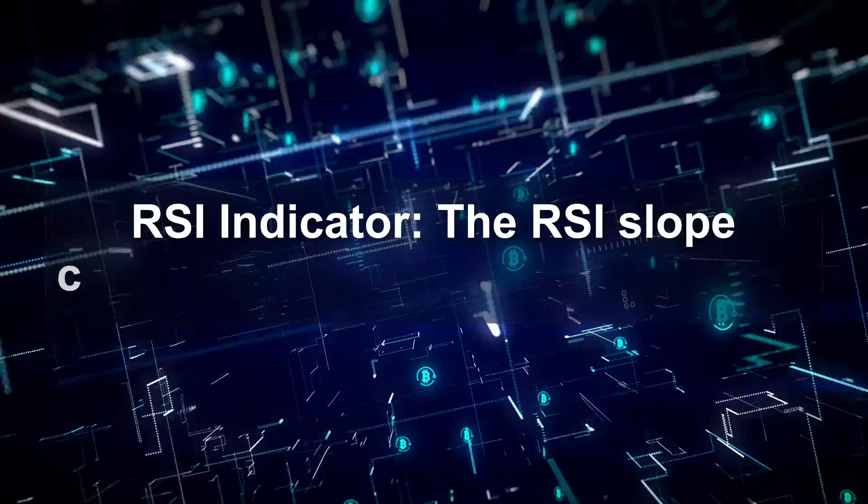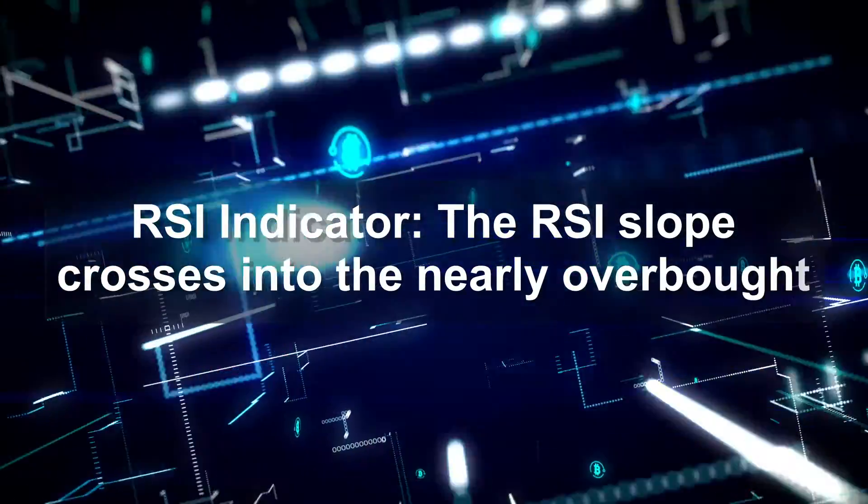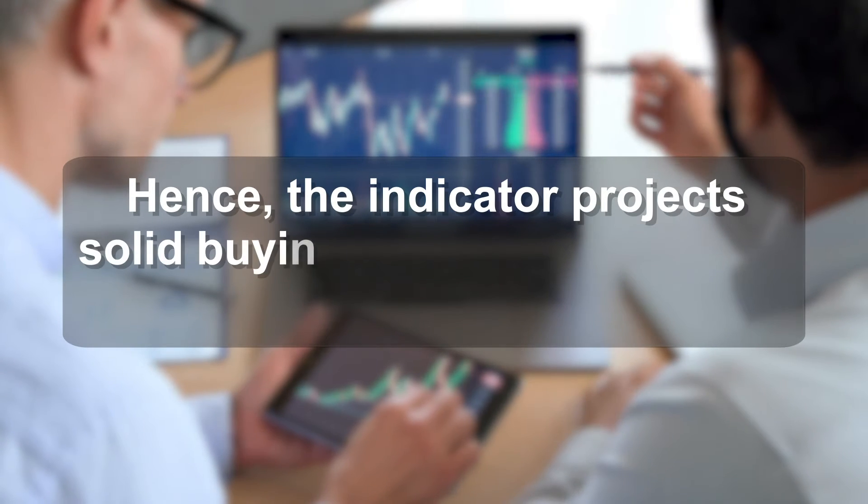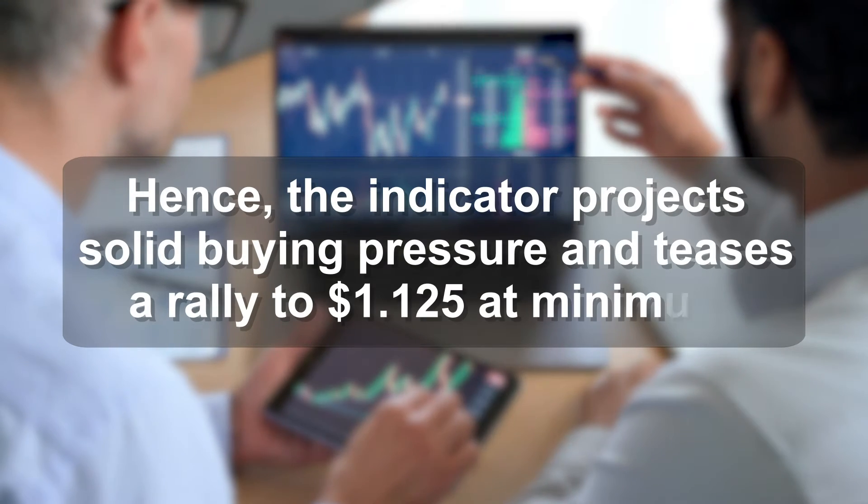RSI indicator: the RSI slope crosses into the nearly overbought zone, with the 14-day SMA mimicking the bullish behavior. Hence, the indicator projects solid buying pressure and teases a rally to $1.125 at minimum.